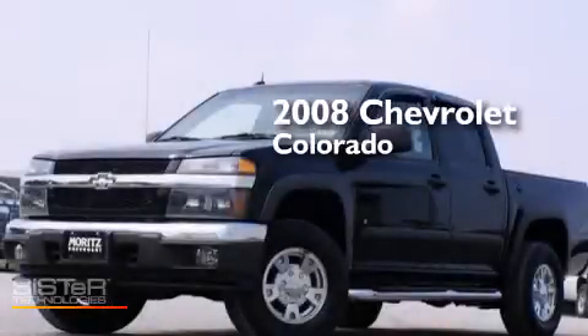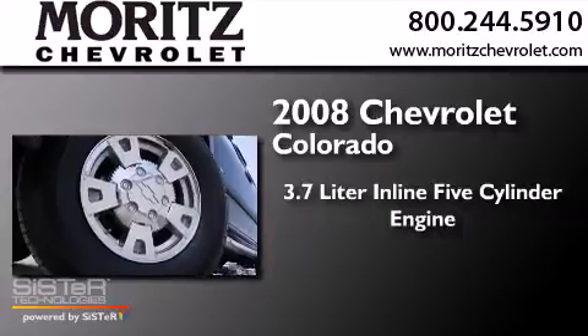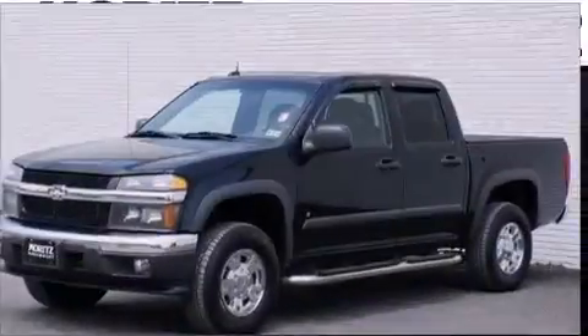This is a 2008 Chevrolet Colorado. It has a 3.7-liter 5-cylinder engine, a 4-speed automatic transmission, and 4-wheel drive.